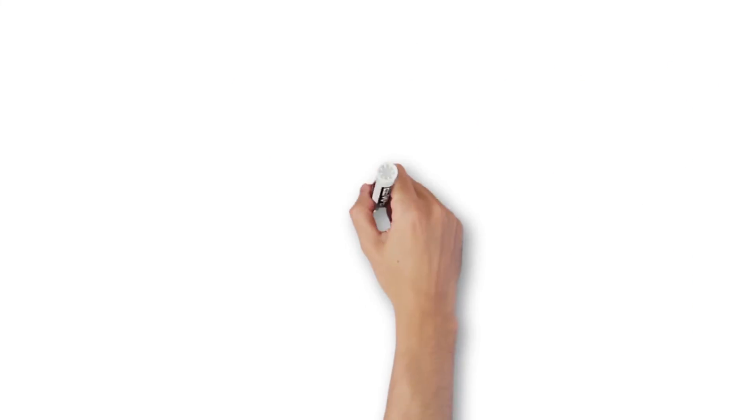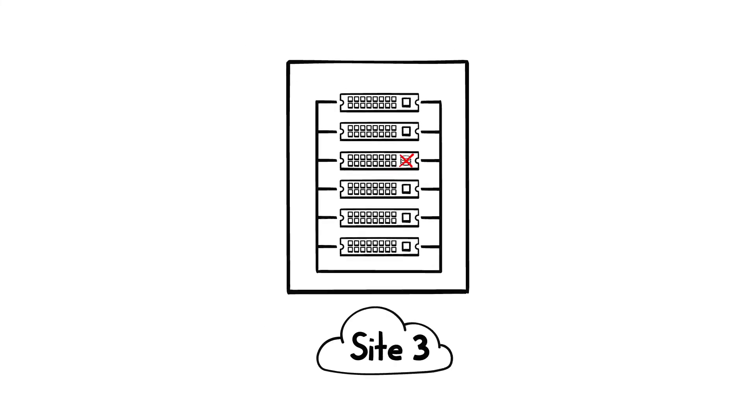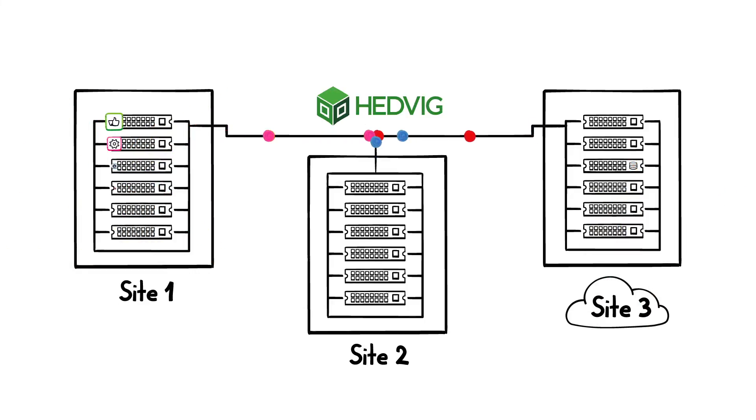The Hedvig distributed storage platform is designed with failure in mind. Drives can fail, nodes can fail, even data centers can fail — no problem. Hedvig will continue to deliver access to your data so your business can keep on running no matter what.